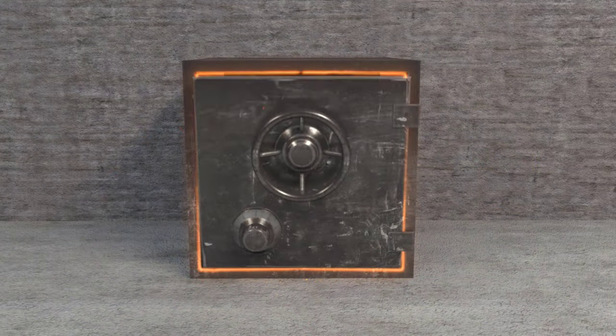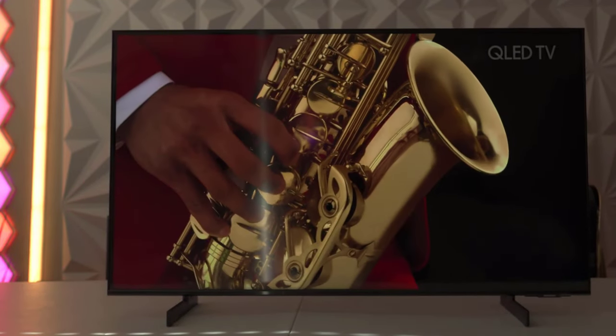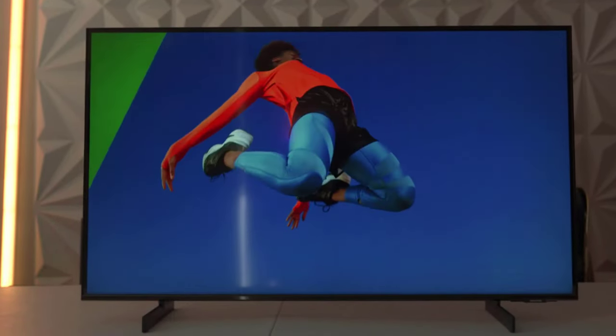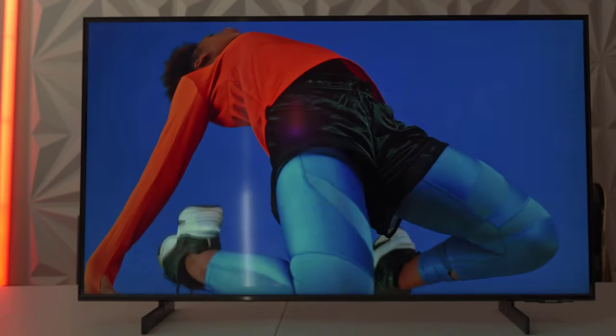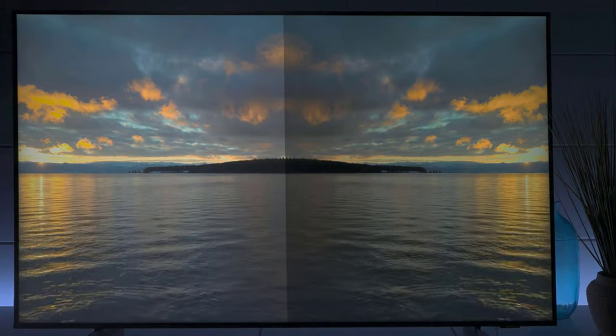Why break the bank when greatness is just a click away? Grab your snacks, gather your loved ones, and dive into a world of epic entertainment with the 65-inch Samsung CU8000. It's time to maximize your screen size while minimizing your spending, because who says you can't have it all?